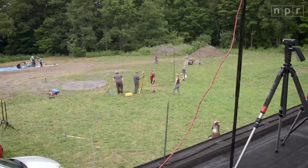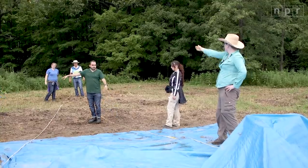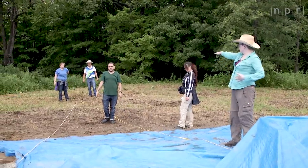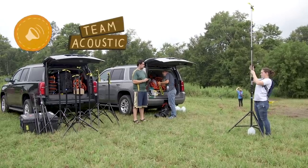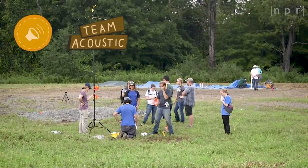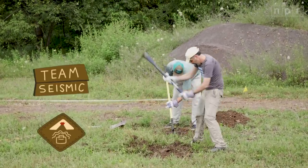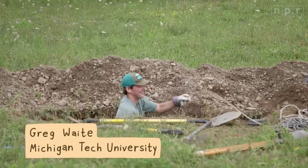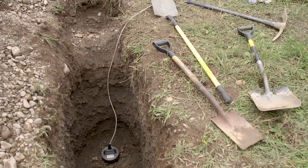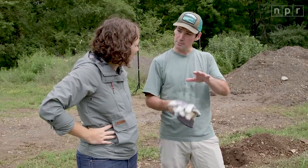This whole field station is being set up for a series of experiments with lots of different teams. We have team acoustics — they're interested in infrasound, which is just below human hearing — and then related to that, we've got seismic. We're digging a trench with three different levels to bury seismometers at three different depths, so when the blast occurs we can study how that blast wave traveling through the air propagates down into the ground.